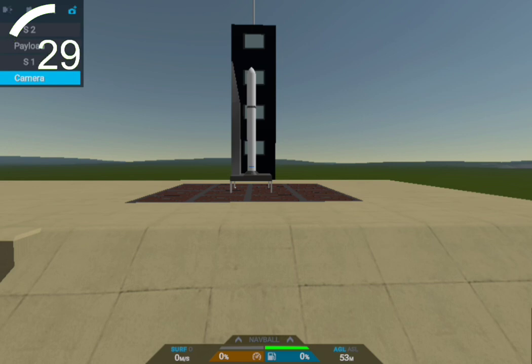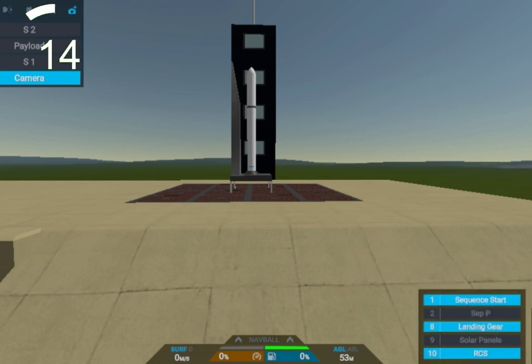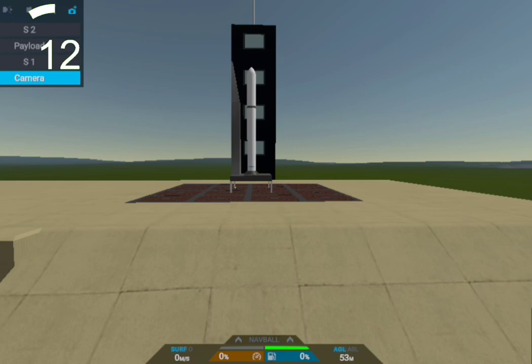T-minus 30 seconds. 15 seconds — ignition sequence start. T-minus 10.